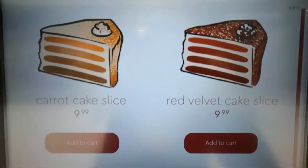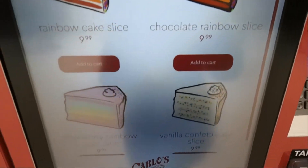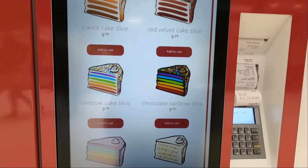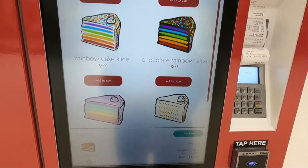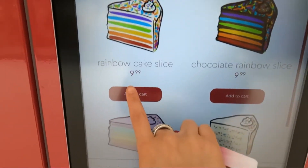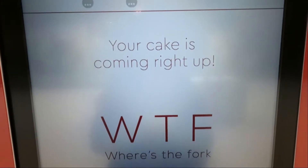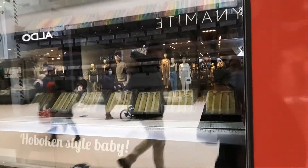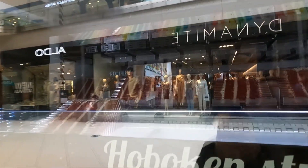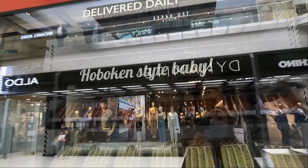So these are all their flavors. They have carrot cake, red velvet, rainbow, cake slice, chocolate rainbow slice, strawberry, and vanilla. So I'm gonna get the red velvet and the rainbow cake slice. Your cake is coming right up. There we have it right there. Hold on, I get to eat the cake!